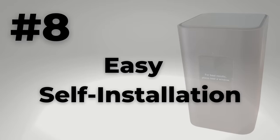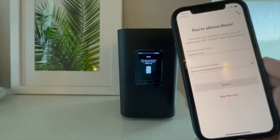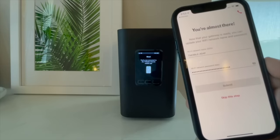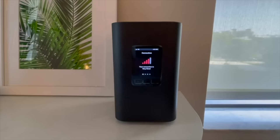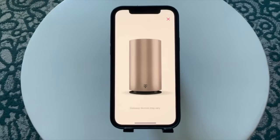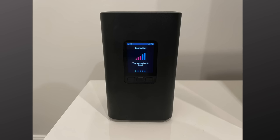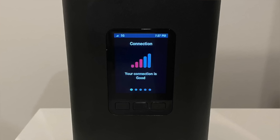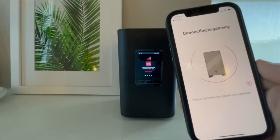Number eight: easy self-installation. No technician required. Setting up service is as easy as plugging in the gateway and following a few steps from the T-Mobile home internet app. Based on my personal testing, the location of the gateway makes a huge difference. The app recommends placing the Wi-Fi gateway by a window or on an upper floor. By a window I'm getting a very good connection, as you can see on the gateway screen. But when I move it to a different room away from a window, the connection drops to good. I've also created my own step-by-step guide — link to that down below.